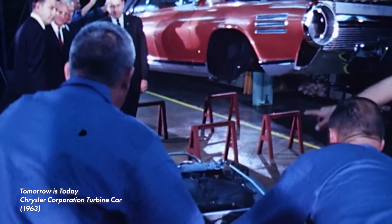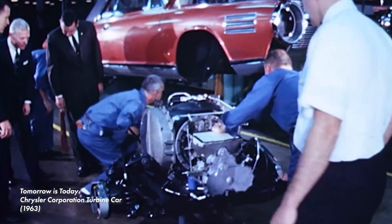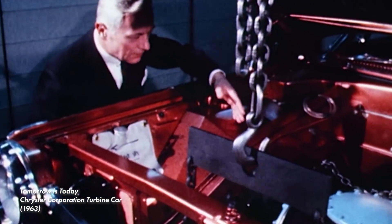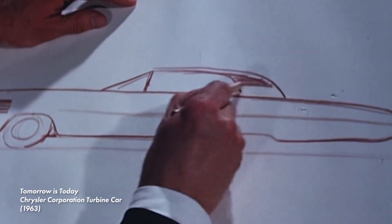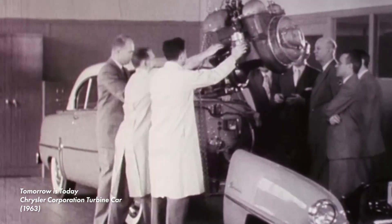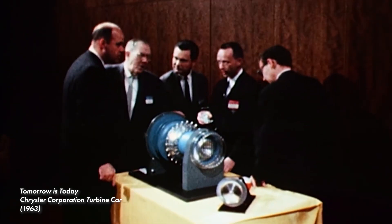But Chrysler made a serious effort to bring the turbine engine to the automobile. The Chrysler Turbine Car was manufactured by Chrysler from 1963 to 1964. Its body was constructed by the Italian design studio Ghia and it was powered by Chrysler's A831 engine. The A831 was the fourth generation of turbine engine developed by the company. The previous three generations were built in very small numbers.